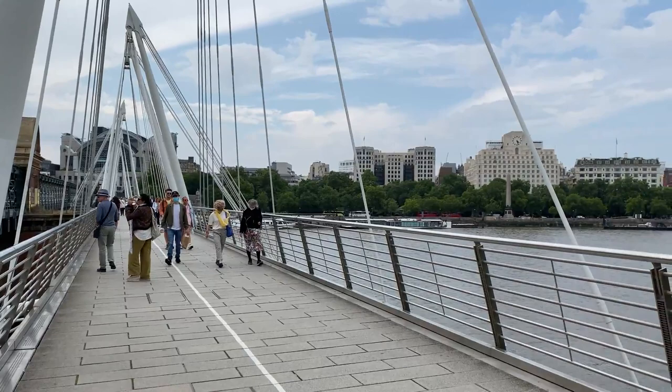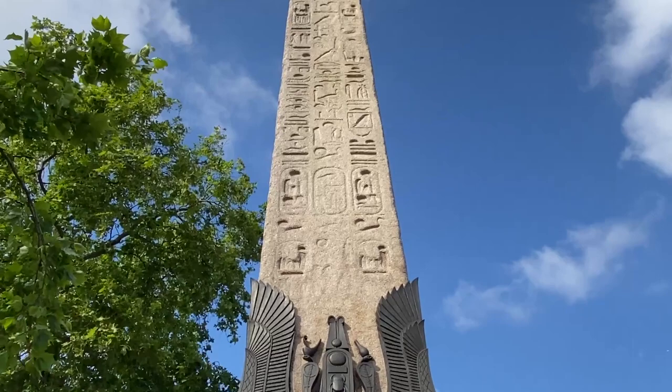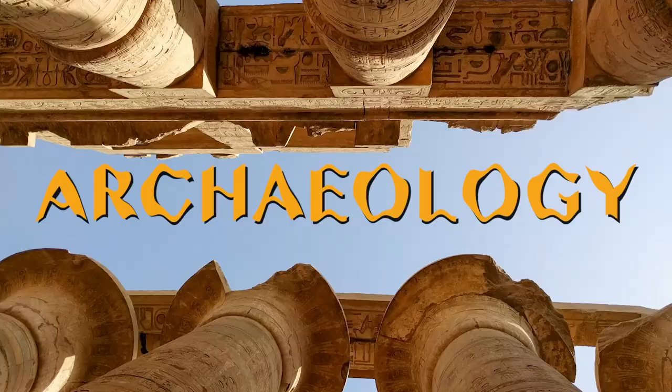If you've ever been to London and walked along the picturesque south bank on the Thames, you might have looked across the water and wondered what the heck is an Egyptian obelisk doing there. Welcome to Cleopatra's Needle, a monument that doesn't get enough attention from passers-by in my opinion. This obelisk has been through some stuff.